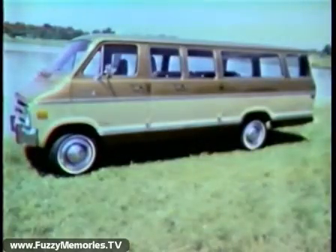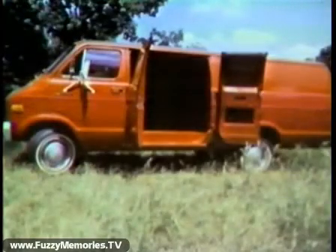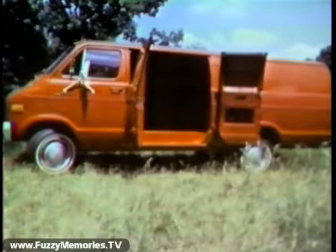Or test drive this '78 Sportsman wagon — roomy, comfortable, and functional. How about a 1978 Tradesman van, stylish and sturdy for work or fun? This 1978 Maxi van is built for load space and easy handling.